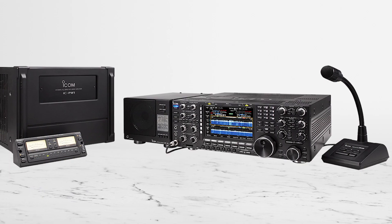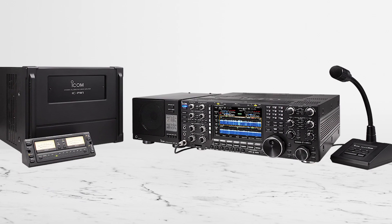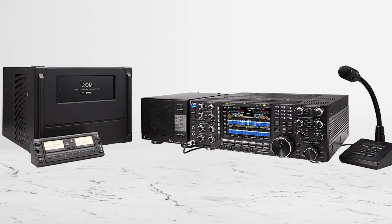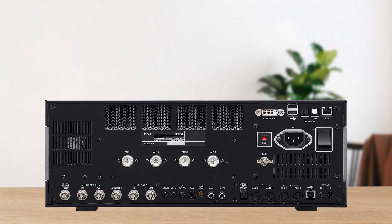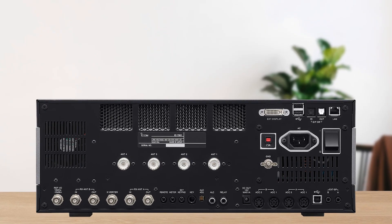In summary, if you're seeking the absolute pinnacle in high-frequency radio technology, the IC-7851 is unmatched. But carefully consider whether you'll genuinely use it to its full capabilities — this radio might be overkill for casual operators.